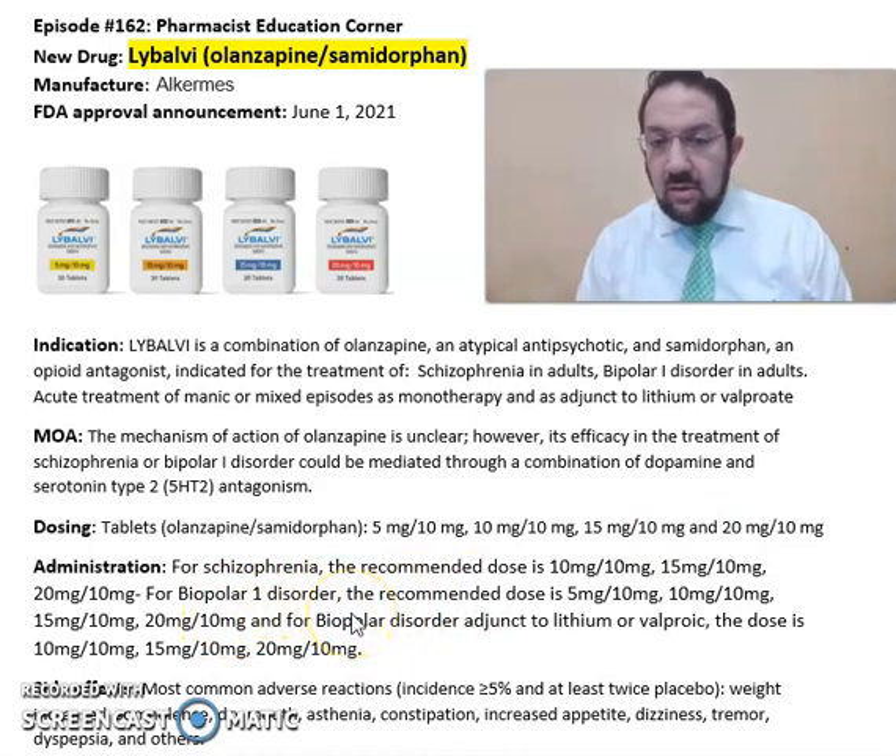For bipolar 1 disorder monotherapy, the recommended dose is 5/10 mg or 10/10 mg. As an adjunct to lithium or valproic acid, the dose is 10/10, 15/10, or 20/10 milligrams.